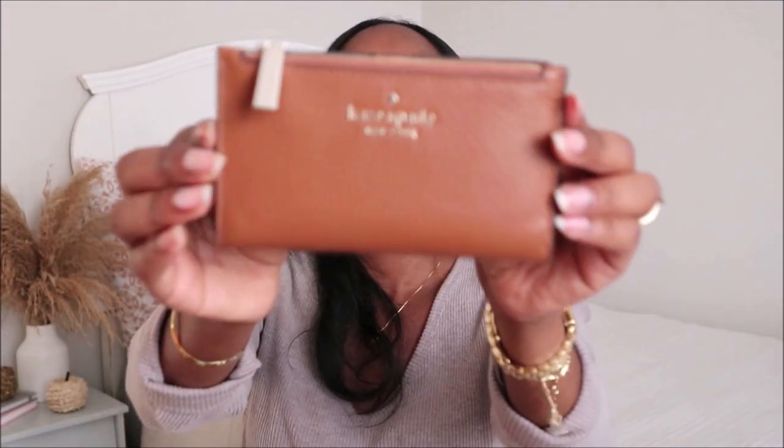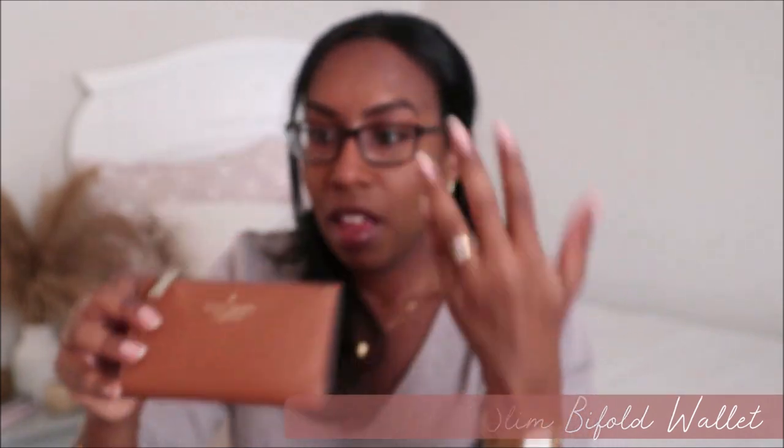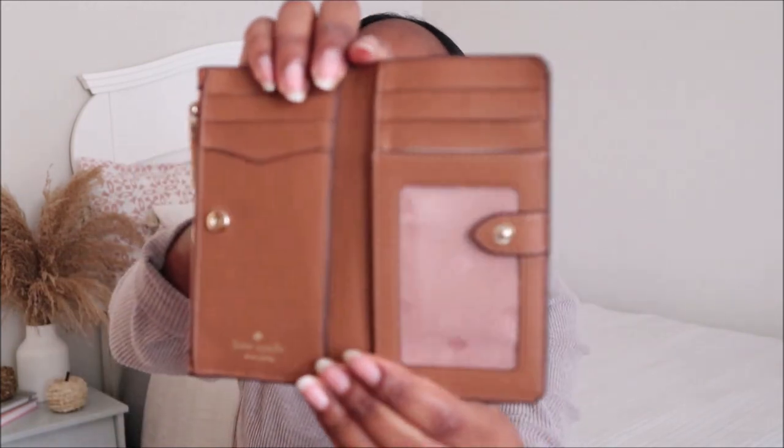The last piece and my newest addition is my brown wallet. I was really happy to find this style because I was looking for something brown to match my bag and my Coach purse as well. The inside is a good size and has a nice layout.